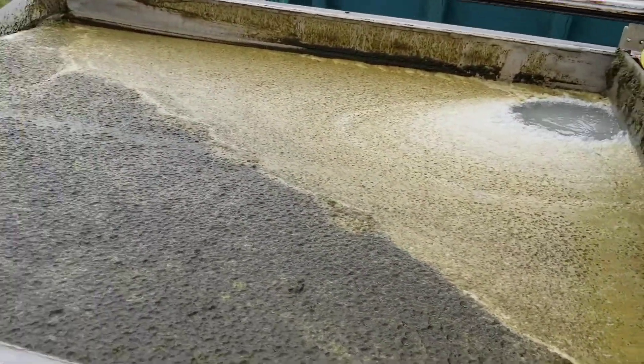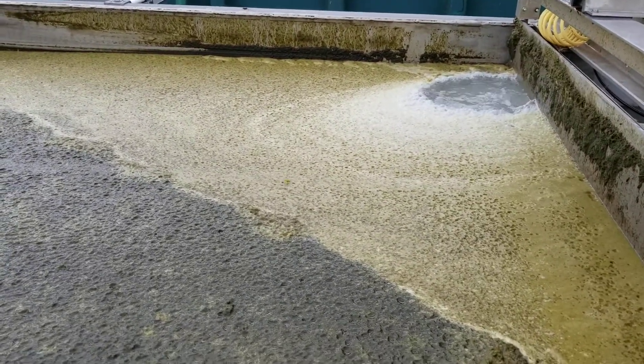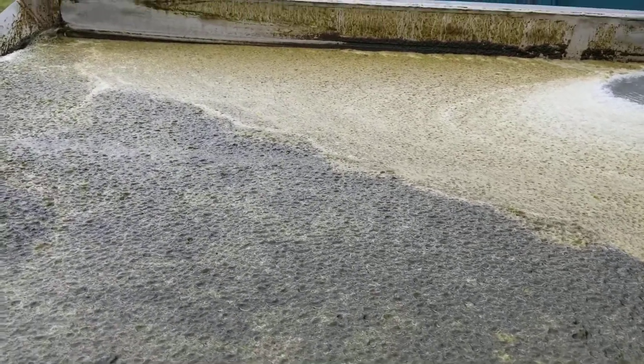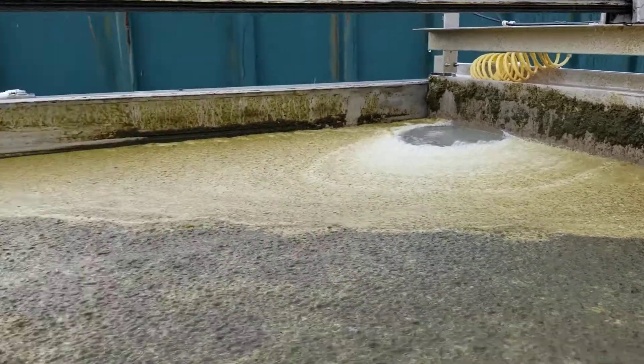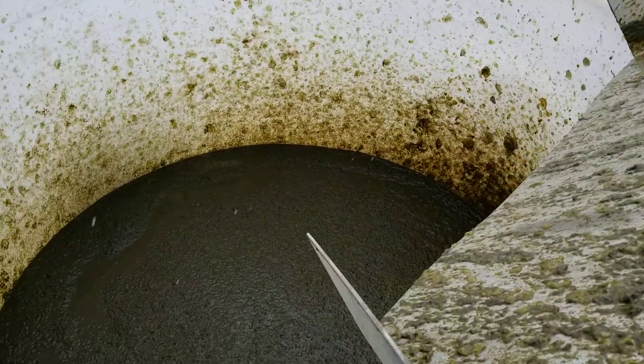This is the DAF section of the system. This is where we use micro-sized air bubbles to filter the algae out and generate a thick algal mat. That mat is then mechanically scraped using this scraping mechanism, and then it goes down this ramp and into the storage vessel.